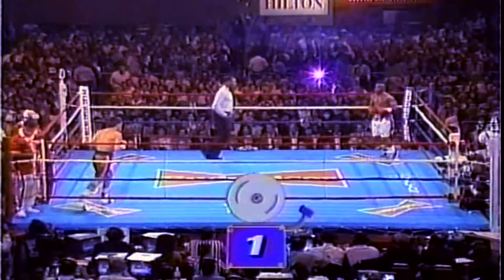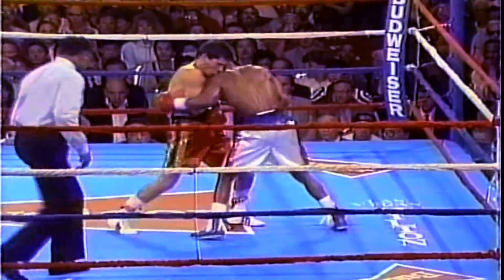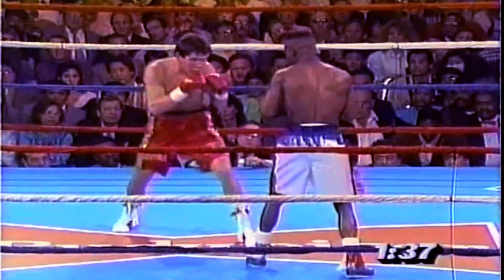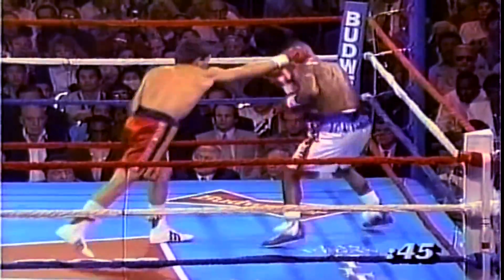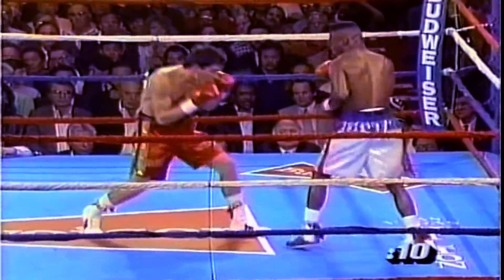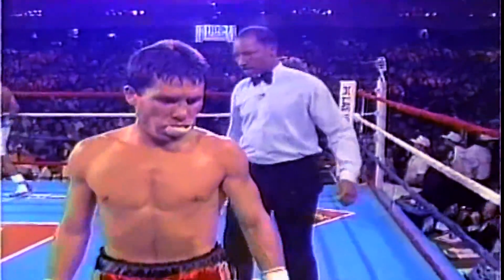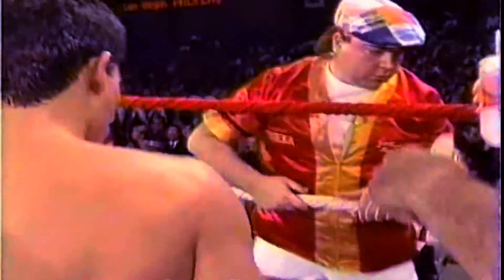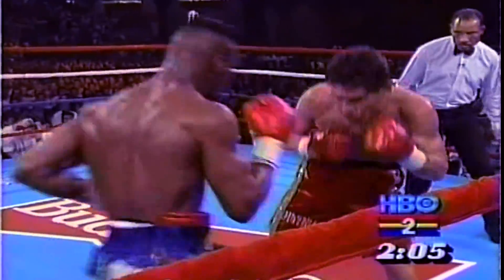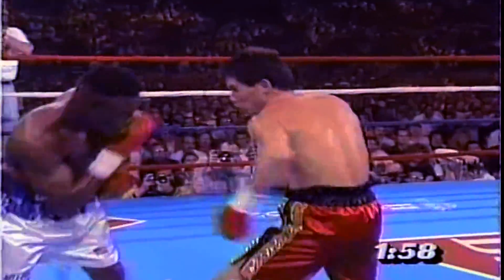Even if he may look good doing it, he is doing exactly what his corner won't want him to do. Right-hand lead by Chavez. Taylor flurries in return. That was a terrific round for Taylor. We've seen Chavez get off to this kind of start against less talented fighters than Meldrick Taylor, though. He started slowly against Sammy Fuentes here in November.